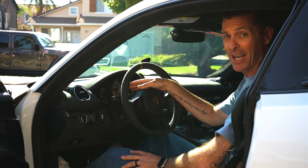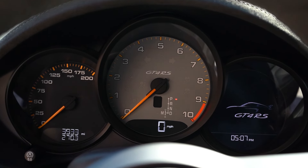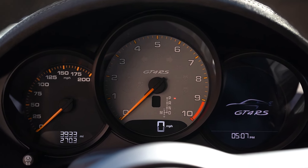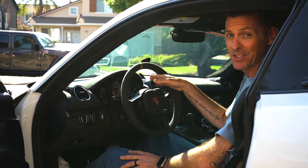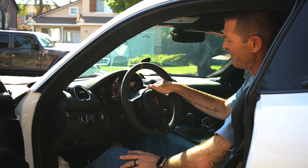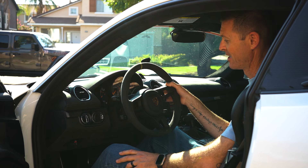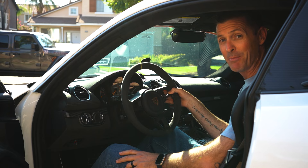I'd like to note that the gauges are mechanical for the RPM and speedometer — the speedometer goes to 200 miles an hour, and the RPM is dead center at 9,000 RPMs, which is insane. To the far right, there is a digital gauge showing gas, oil temperature, and pressure.